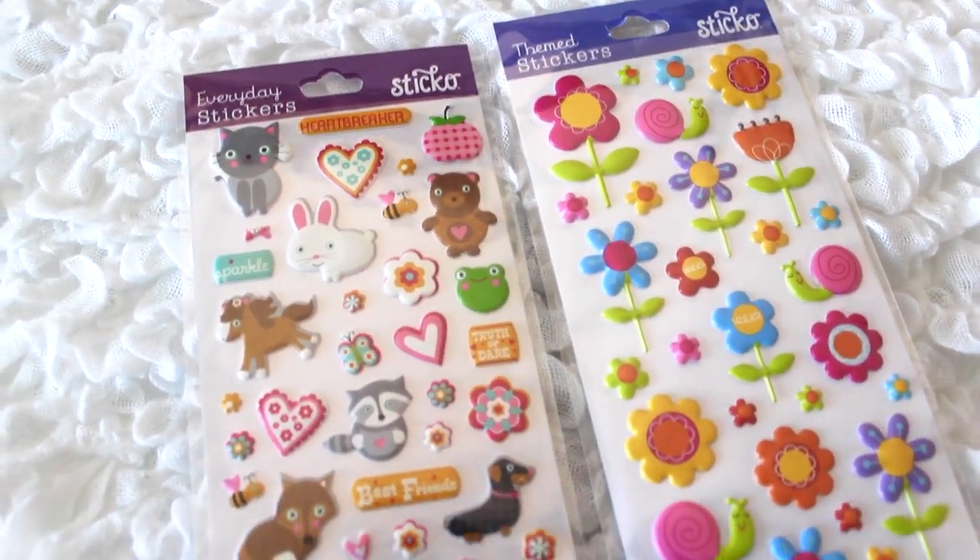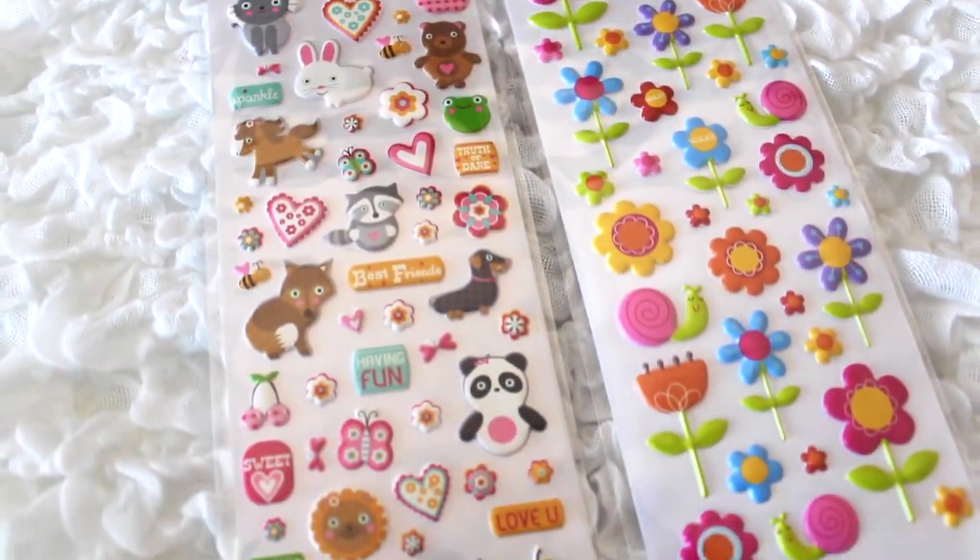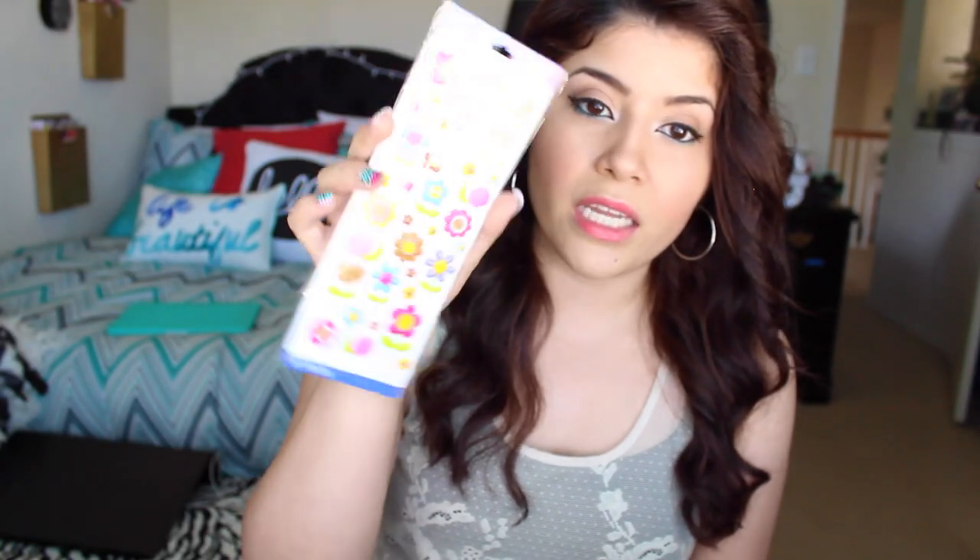The next things I got were from Walmart. I always go to the craft section — they have some stickers there for around 99 cents to a dollar. I got some with ponies, bunnies, pandas, and little hearts on them, and also some flower ones to decorate my planner.